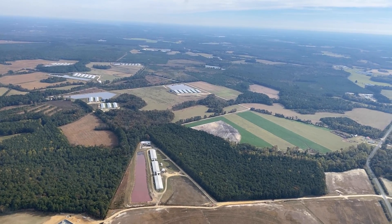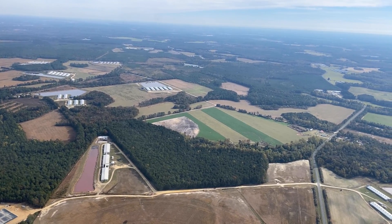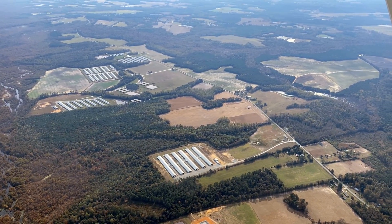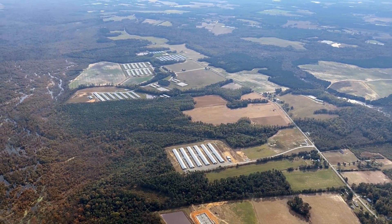This land, the water, the environment cannot handle that much concentration — 28, 30 barns right here in this one area.